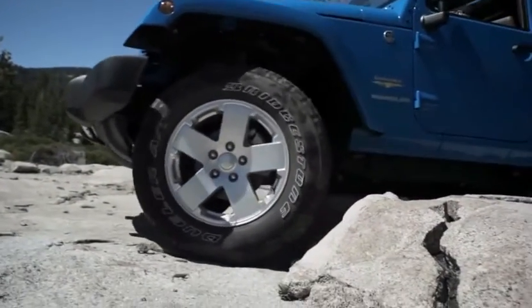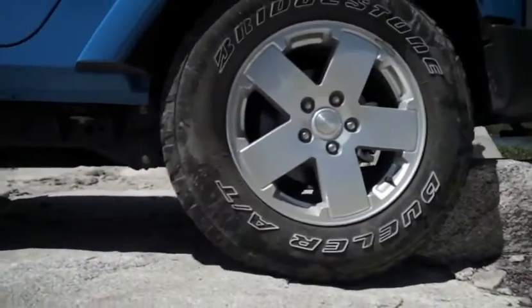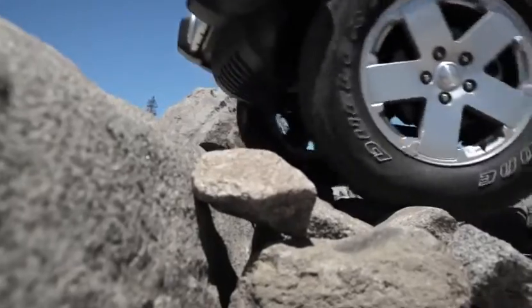In a Wrangler, you've got best-in-class ground clearance front to back. Jeep measures ground clearance in three ways. First is the approach angle — the measure of clearance before the front axle.